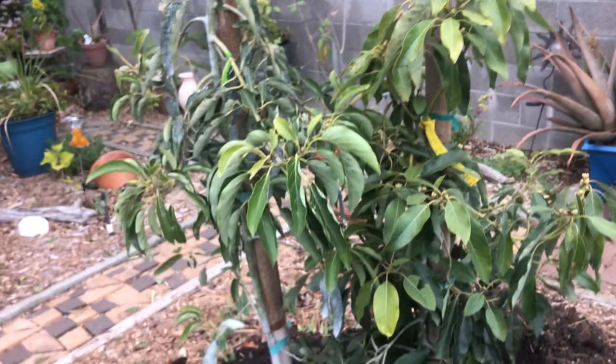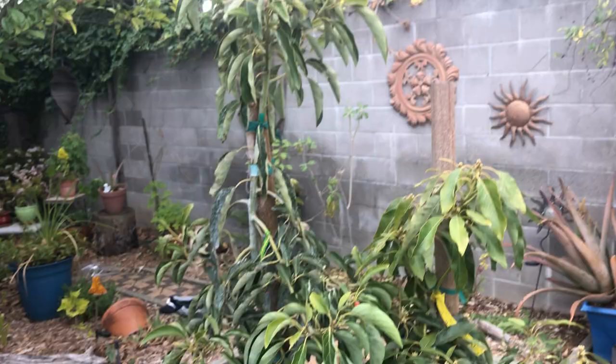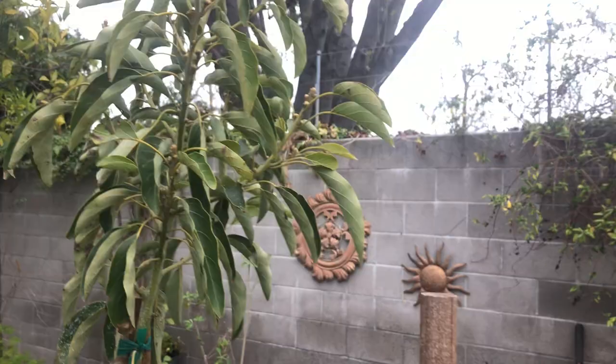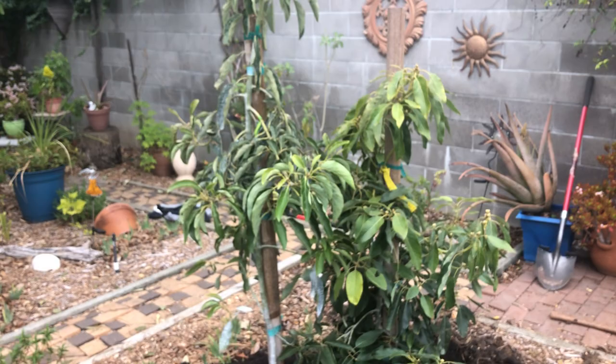Both these trees are hardy to at least 26 degrees, and as they get larger they'll become even hardier. If a really big freeze comes someday and these trees are bigger, only the small limbs will die off — it'll sprout from the fatter trunk. You'll see dead wood on top in spring after a big freeze, and that dead wood actually protects the tree. As long as you're not getting down to 26 degrees very often, you have a really good chance of success.